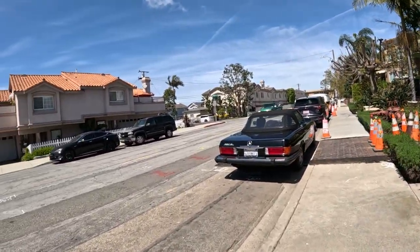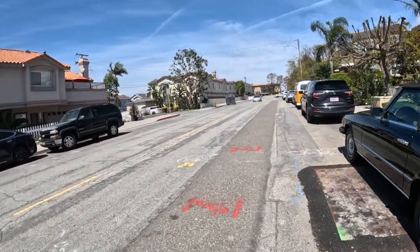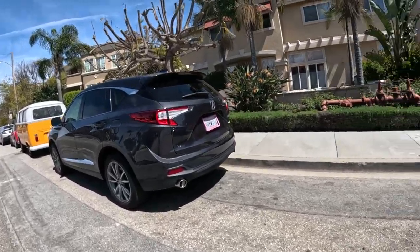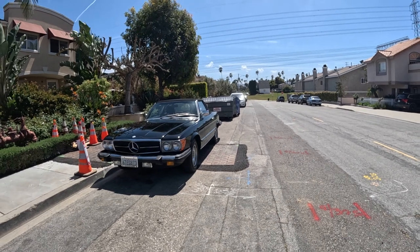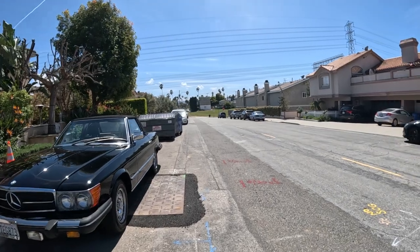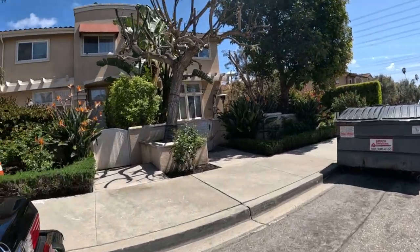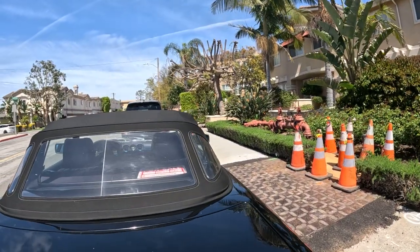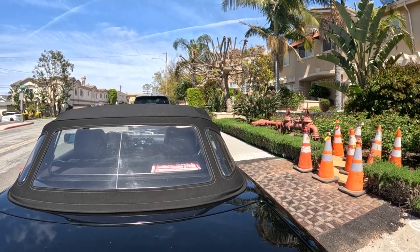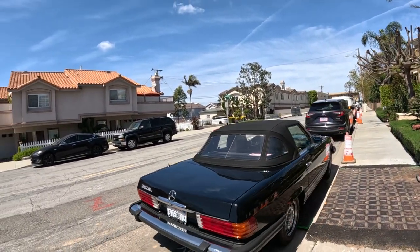There's a nice-looking Mercedes right here — a 380SL convertible for sale. I don't know what year it is, let's take a look. Looks in good shape. It's an '84 — wow, a 1984 380SL. Doesn't have a price; if you want to call about it, the number is 310-897-3928. Clean, clean.